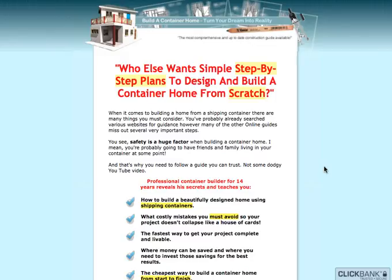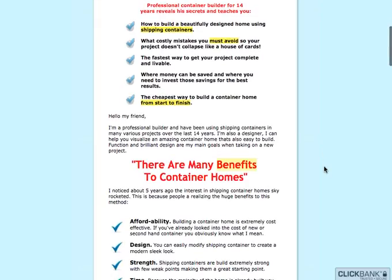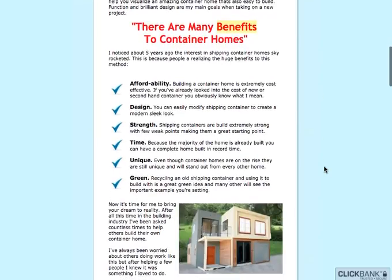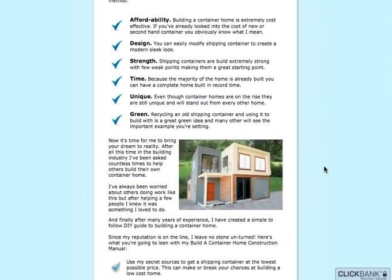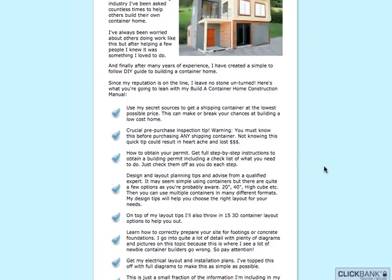Building one can be a dream for you with this complete guidebook. You will find how to build a beautifully designed home using shipping containers, and also what are the different ways for you not to spend so much but creating it as your own. You'll also be able to know the secret sources to get a shipping container.